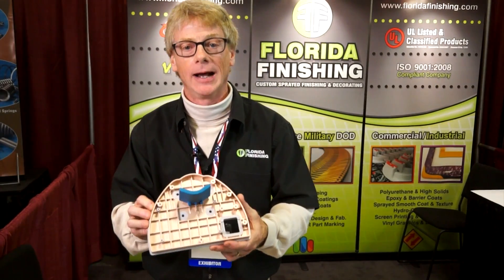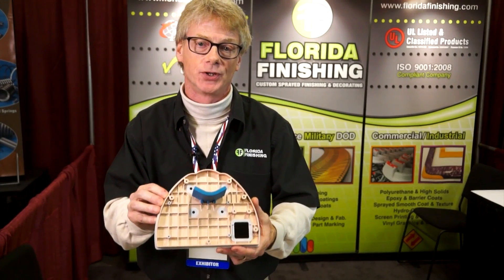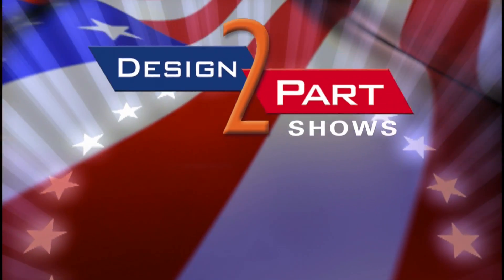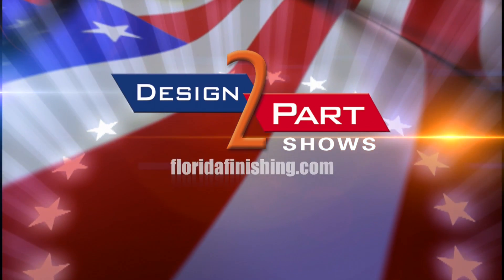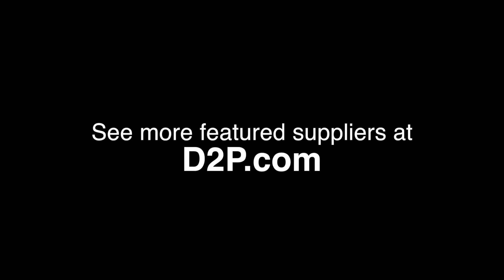Florida Finishing is the premier applicator for EMI RFI shielding. Come see us and other quality suppliers at d2p.com.